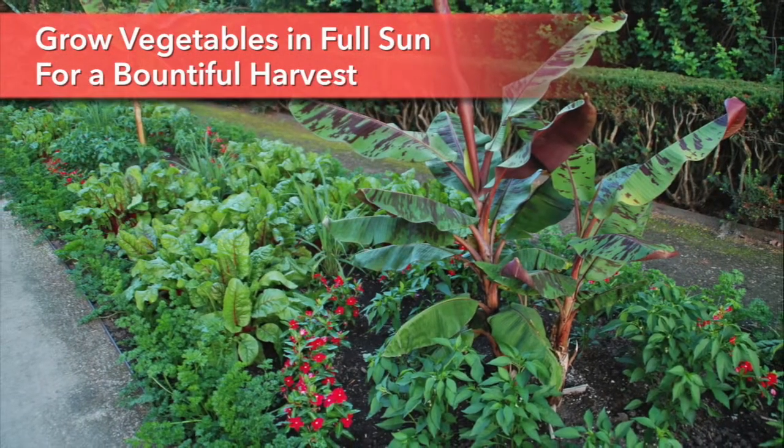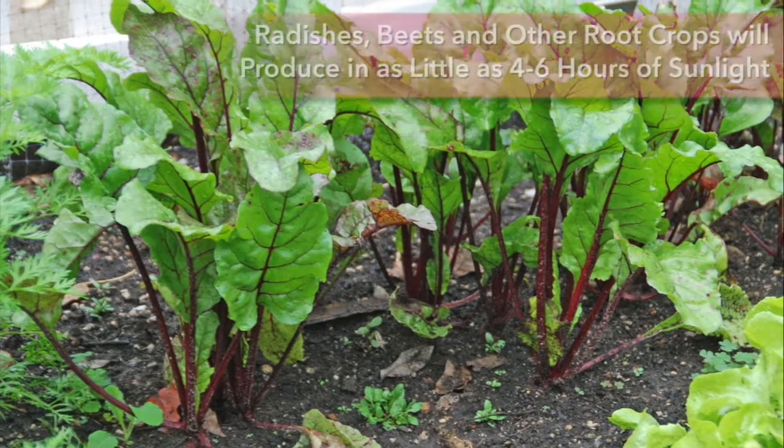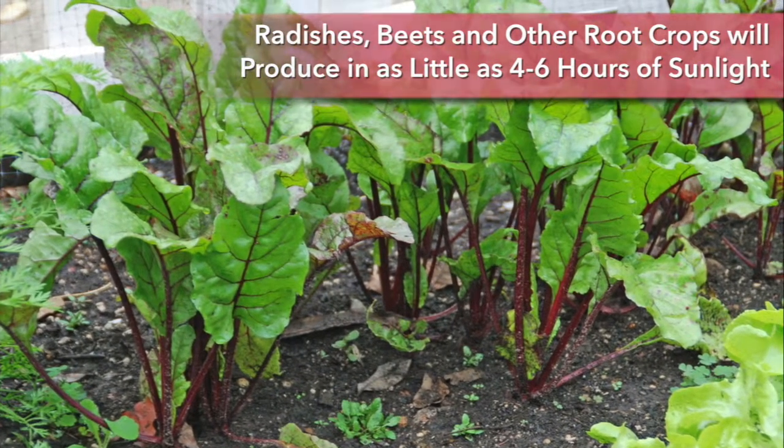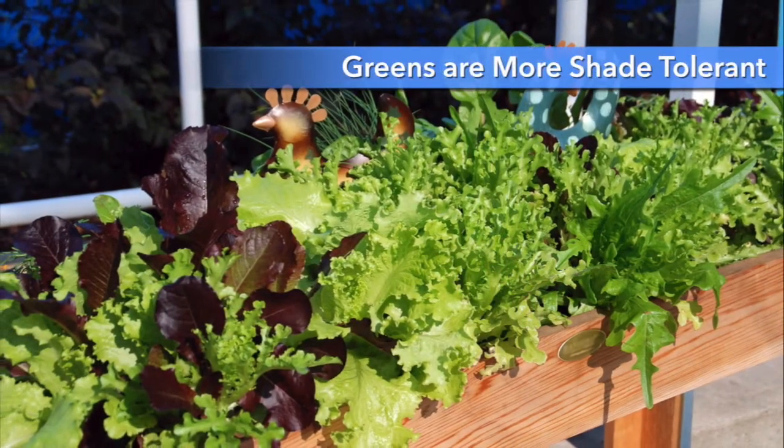Grow vegetables in full sun for a bountiful harvest, but don't let shade dissuade you from gardening. Root crops like radishes and beets can still produce in four to six hours of sunlight, while greens like lettuce and spinach are even more shade tolerant.